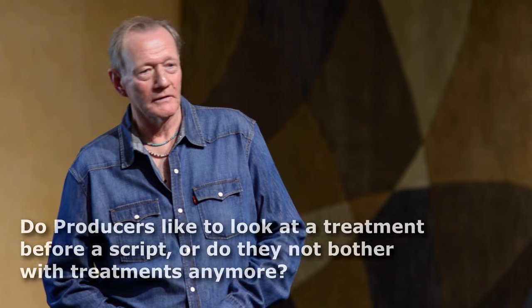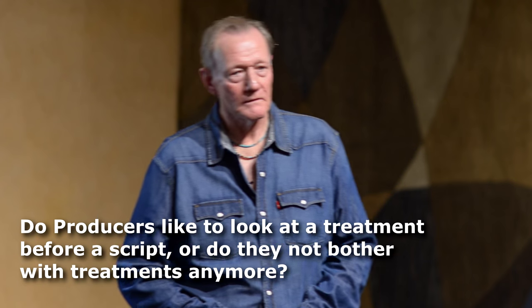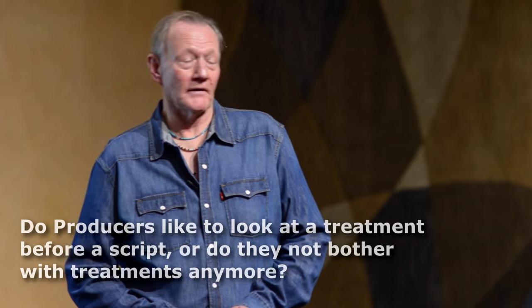On the value of using a treatment: the money for an option on a treatment is about zero. I don't see people getting money for treatments anymore. You might get an option for 50 bucks. Someone might say 'I like your treatment, now give me the script.' And then I'd say, okay, I want $30,000 for the first draft — and see how serious they are.